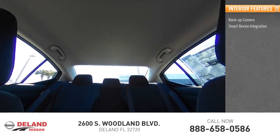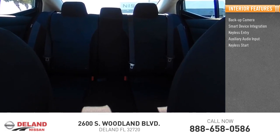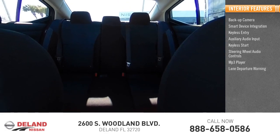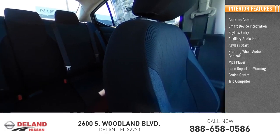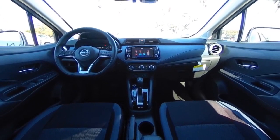Smart device integration, keyless entry, auxiliary audio input, keyless start, steering wheel audio controls, MP3 player, lane departure warning, cruise control, trip computer. This beauty is sure to make you the talk of the neighborhood, so call or drop in for a test drive today.